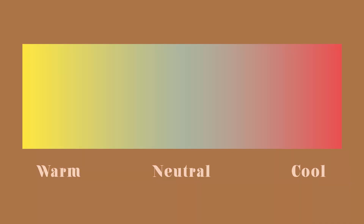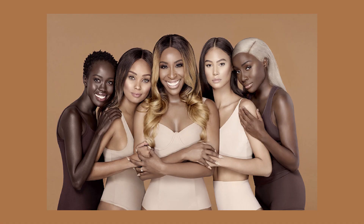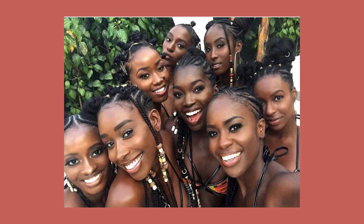We have three undertones: warm, neutral, and cool. You have a warm undertone when the base of your skin is warm — if you have a yellow, golden, or peach tint. You are neutral if your skin isn't especially cool or warm, just right in the middle — you might look slightly green or gray. You have a cool undertone if your skin has hints of pink, red, or blue.